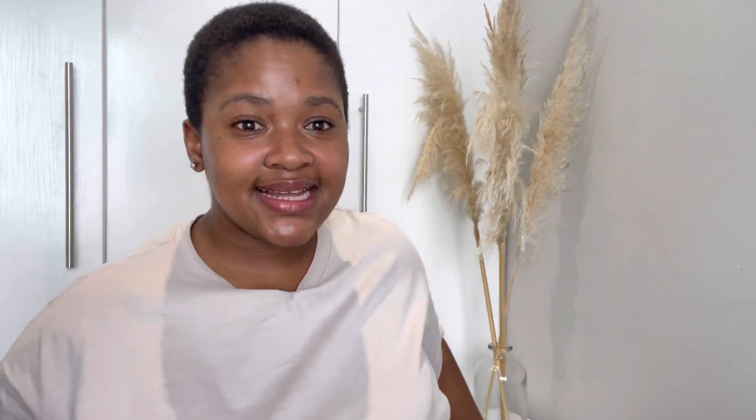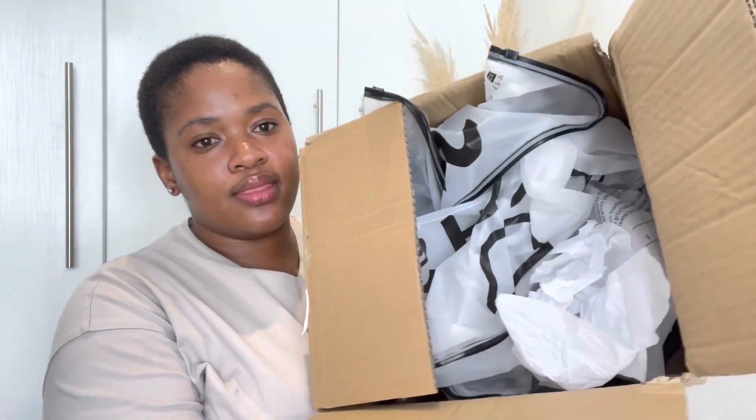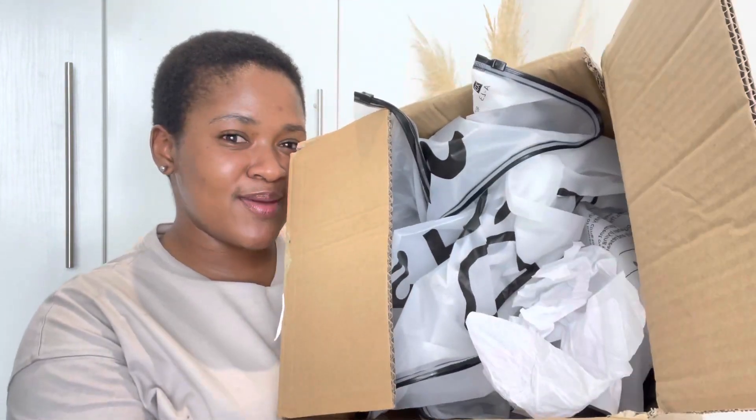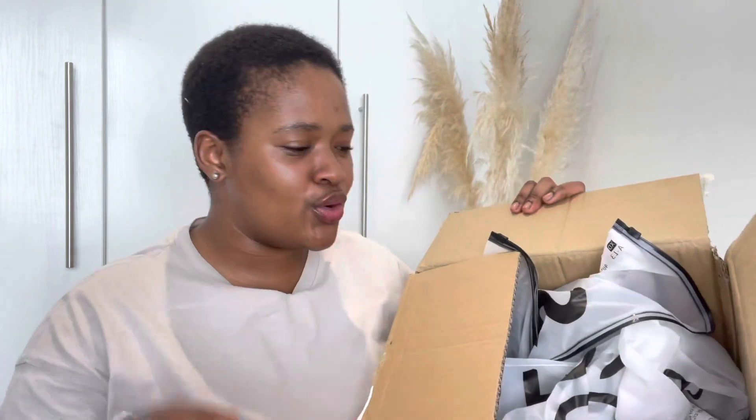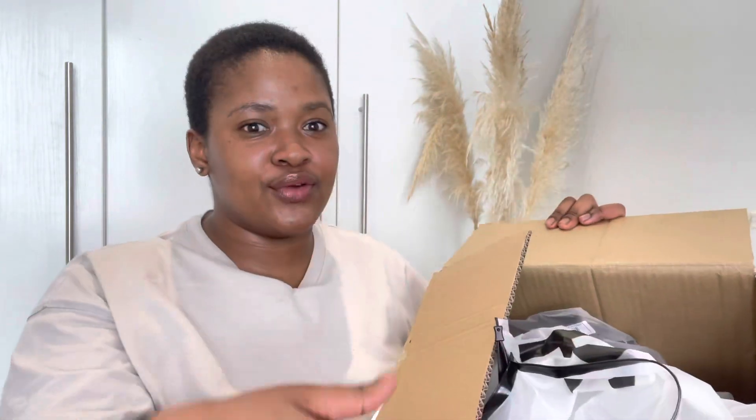My order was delivered in this box — this is the famous SHEIN packaging that we all know. They clearly love plastic bags! Now let's get down to the items that I got.